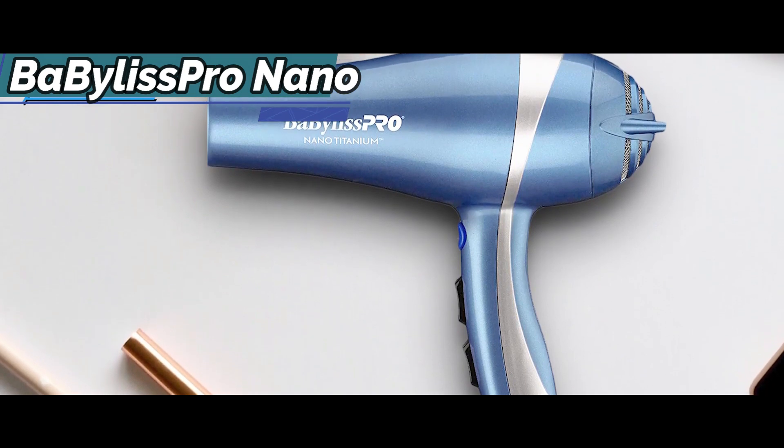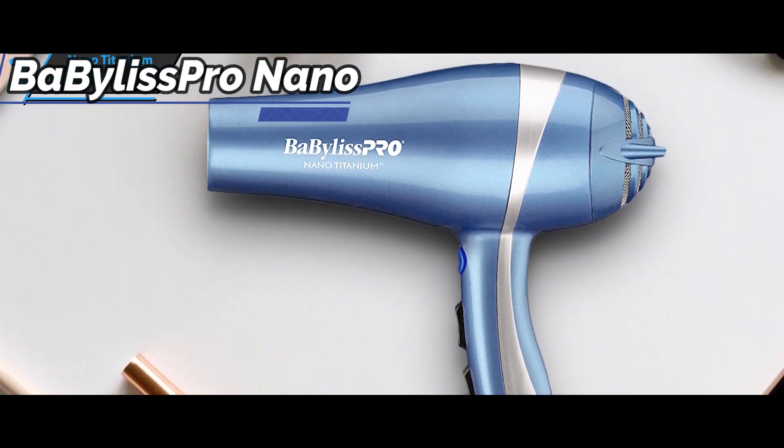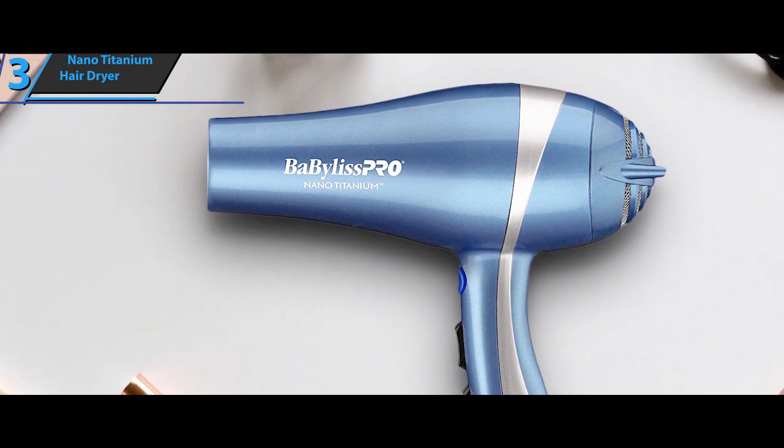If you want, you can use its diffuser to create waves and add volume to your hair. For the listed price, you can't beat this one.